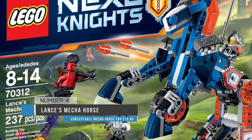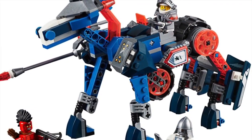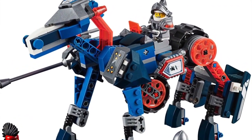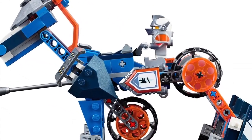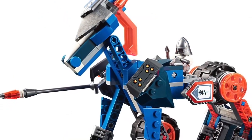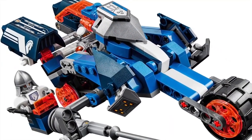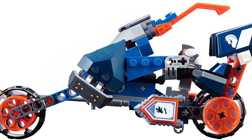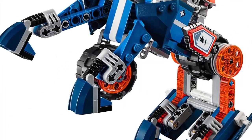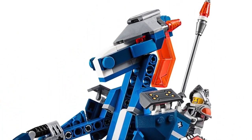Coming in at number 4 is Lance's Mech Horse. This is one of the Nexo Knights sets that we felt really stood out. Nexo Knights had a lot of great sets this year, but this one stood out for its creative and inventive design. This set runs $19.99 and is 237 pieces. It definitely balances having a creature build as well as a cool vehicle and robot build — it seems to have the best of both worlds. Out of all the Nexo Knights sets, this one had a really compelling design, especially for the price. Definitely something you should pick up if you have a kid that likes Nexo Knights or just likes knights in general.